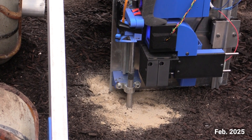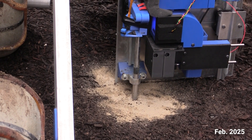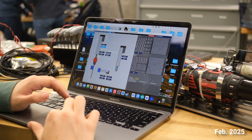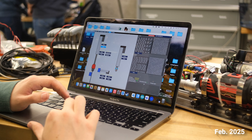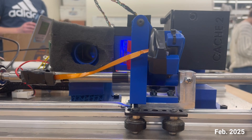We have also continued to use a sheath drill and auger system that can collect soil samples from depths up to 15 centimeters. A new GUI has been developed for in-lab testing of the science module. This interface provides a visual representation of the auger's position and simplifies control, allowing for better abstraction and usability.